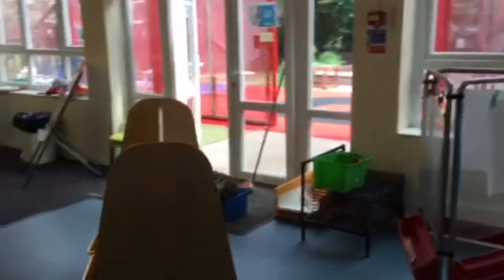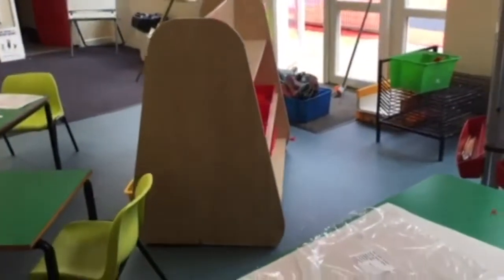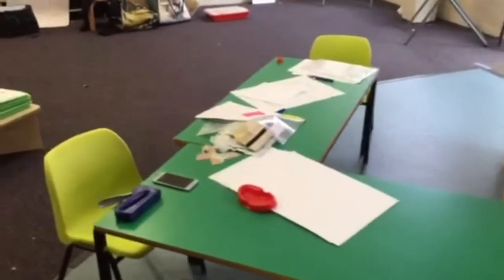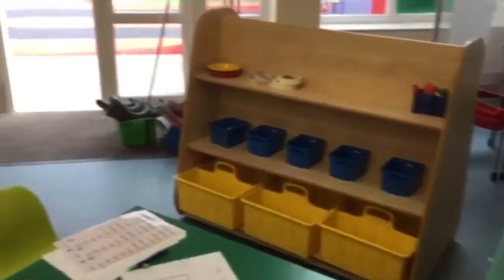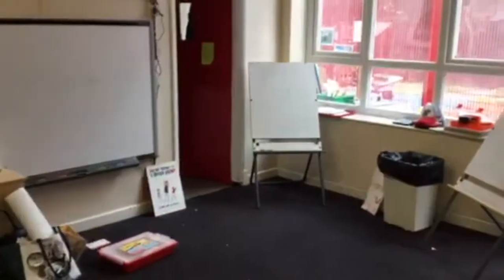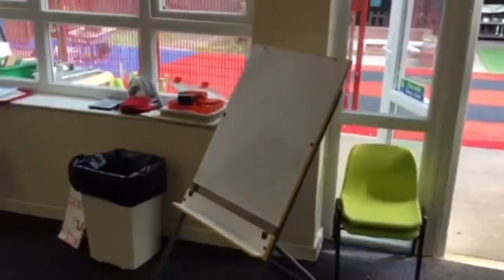We've got a lovely art area here, look, with our easel, and our trolley ready for all the paints and brushes and dough. And a lovely table there for doing our artwork on. This is going to be our workshop area with all the box modelling that we want to do. Big carpet area where you'll all be sitting when you come in, and the big easel's up there for drawing whenever you wish.